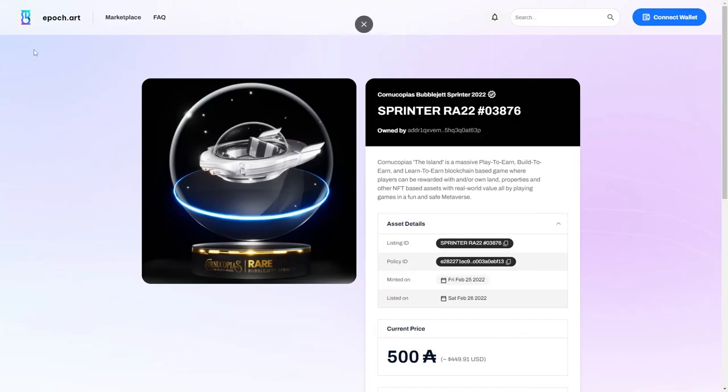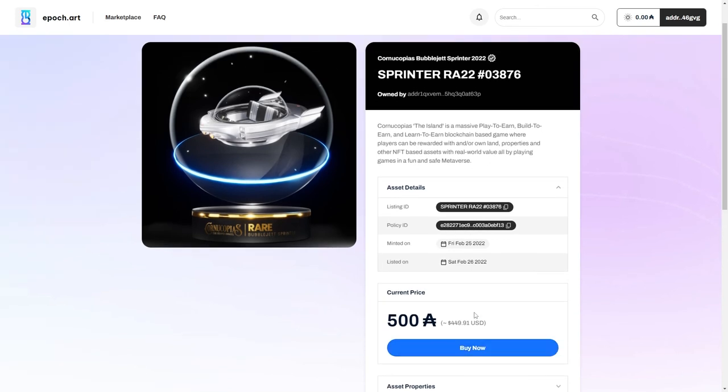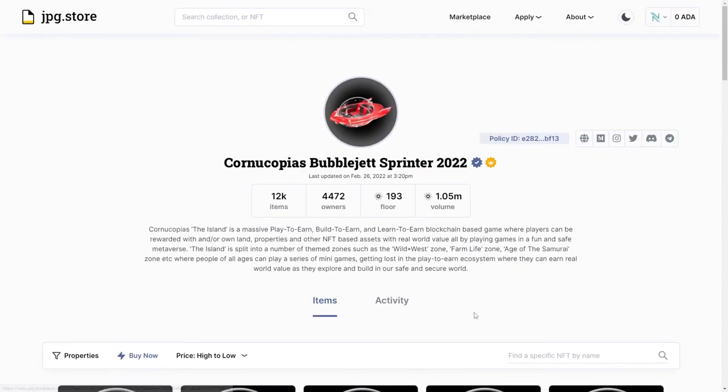Going back to epoch.art, it's a similar process — connect your wallet and press access. You can press 'Buy Now' to purchase an NFT there, almost exactly the same as jpg.store. At the time of recording, BubbleJets are only on two sites and only jpg.store is verified by the Cornucopias team. The other one is not officially verified, but the BubbleJets there are legit because we verified the policy ID.